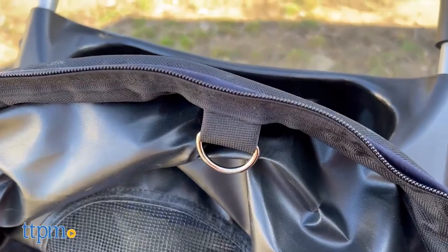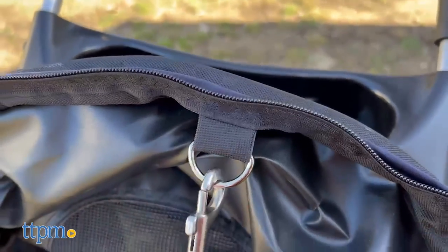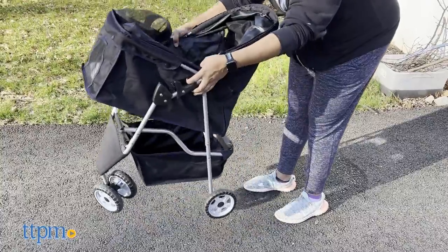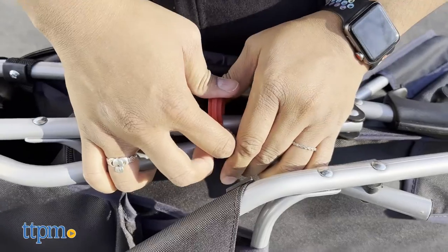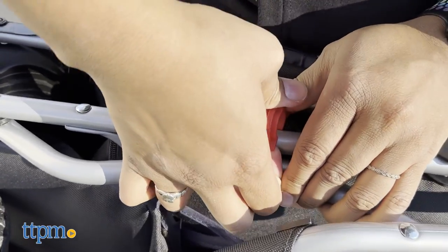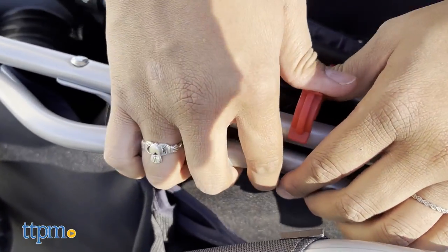It's also useful for leash tethering if your pets need to do their business. After you're done, the stroller can fold to take up less space. There's a locking mechanism once the stroller is folded in half, but we were unable to get it to securely stay in place.